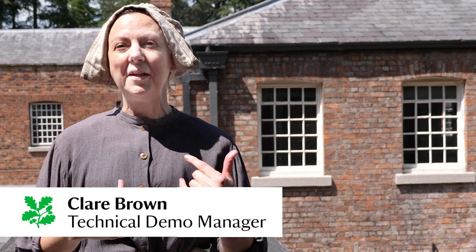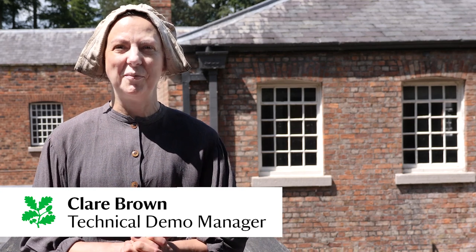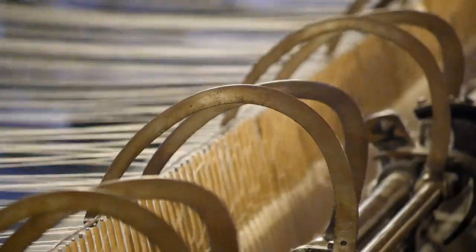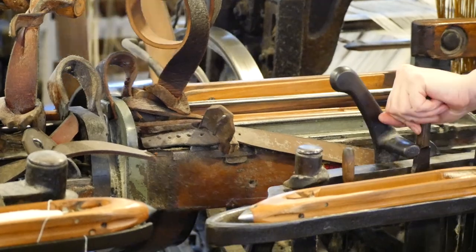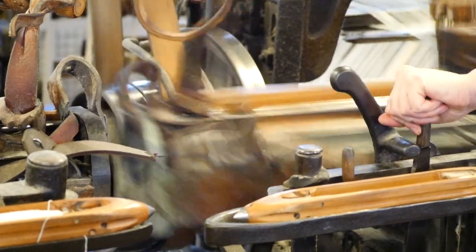I've actually been involved with the filming today. I'm going to be running the looms, essentially telling the extras what they need to do and where they can stand safely. I'll be setting the looms on and switching them off, and being filmed at the same time.